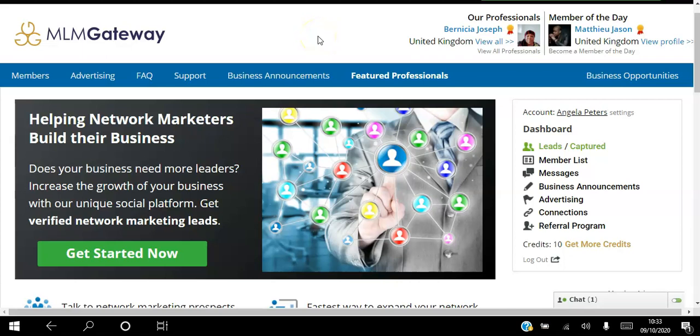Hello there and welcome. I'm Angela and in this video I will be showing you how to use the MLM Gateway free social networking platform to help you build your network marketing business. Be sure to subscribe to my YouTube channel and hit that notification bell so you don't miss out on more videos from me.